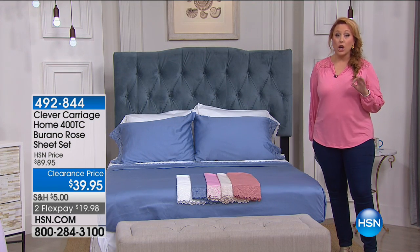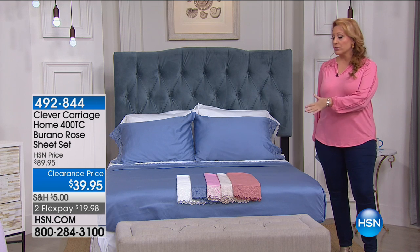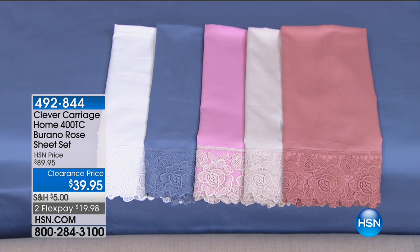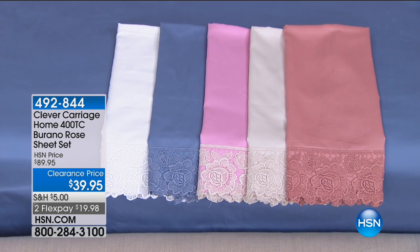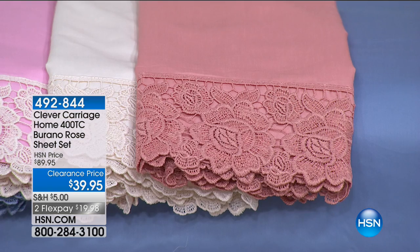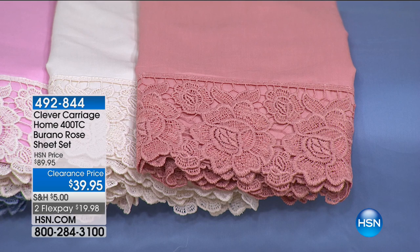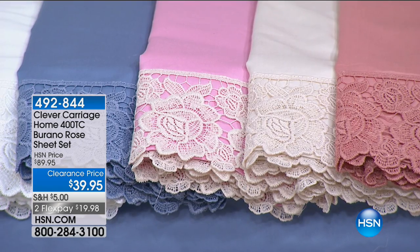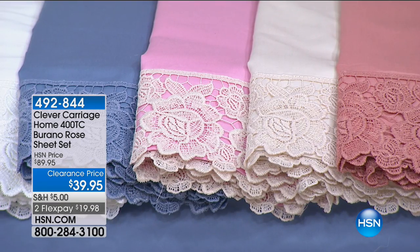Kim Isaacson is the head coachman of Clever Carriage. She searches the world for luxury, giftable, beautiful items to really just spoil you and make you feel amazing. Her handbags, her scarves — everything's incredible. And these sheets are true luxury. I don't even want you to think about the price; I just want you to look and see how beautiful they are.